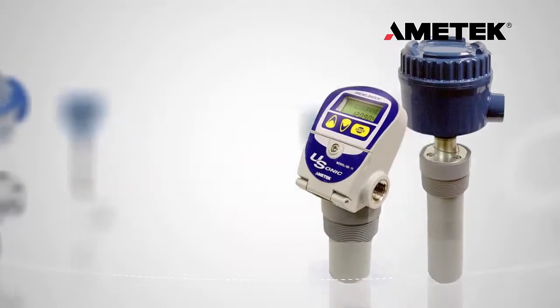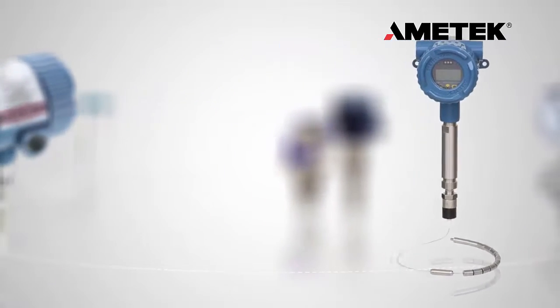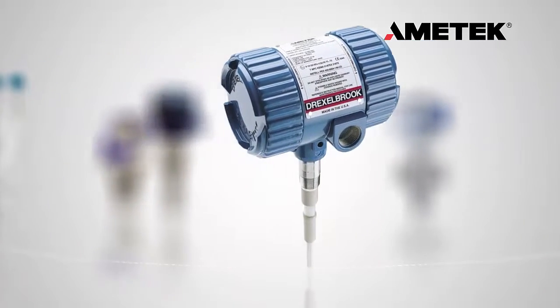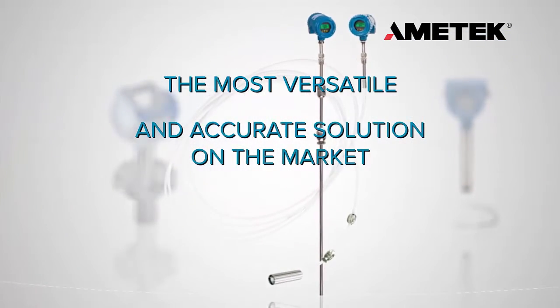Magnetostriction is one of many level technology options available to industrial users today. For liquid measurements, especially when a water interface exists, it unquestionably offers the most versatile and accurate solution on the market.